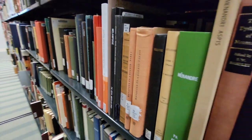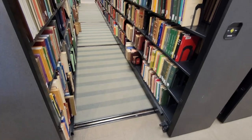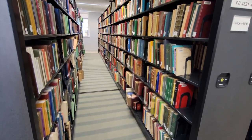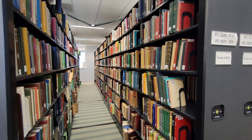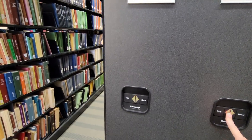The six-story library contains over 1.2 million physical volumes and over 5.9 million when including ebooks, which is the largest book endowment of all public institutions. It ranks second in the United States, only to Harvard University.